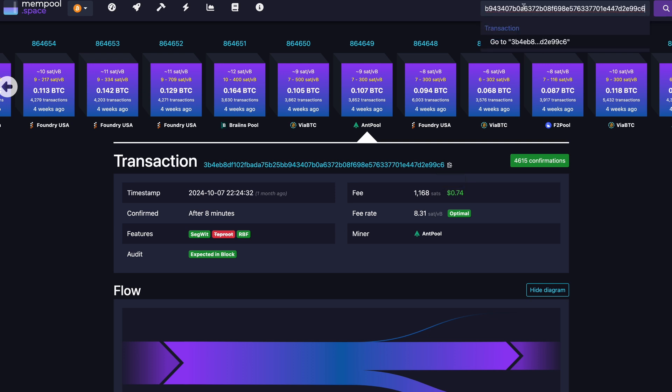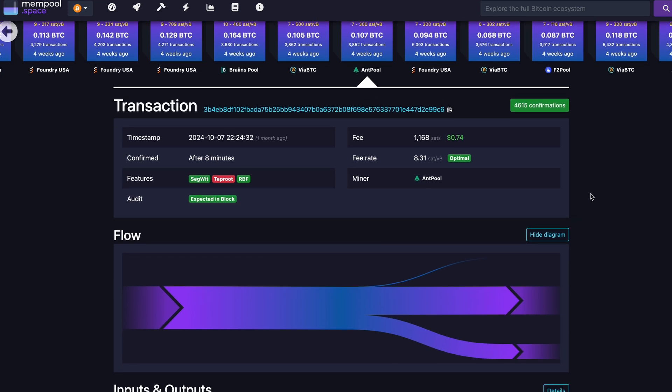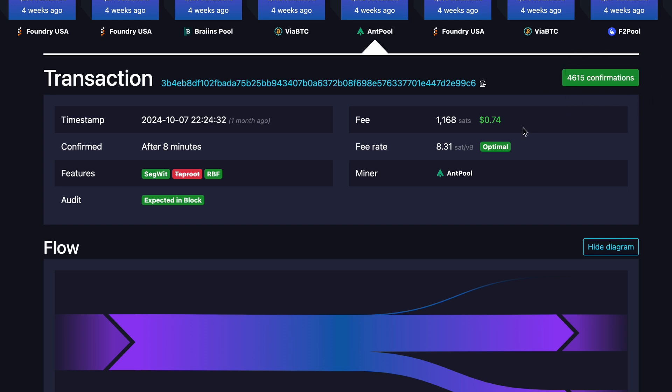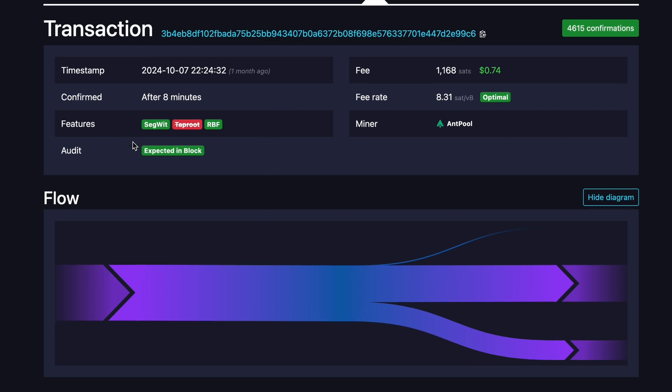For this video, I looked up a specific transaction — and this is where it gets interesting. To see if your transaction is finalized, look for the confirmation statement shown in green at the top right. You can also find out if you've overpaid or underpaid, and how long the transaction took to settle. There are various technical details available as well, but this gives you a solid overview of your transaction.